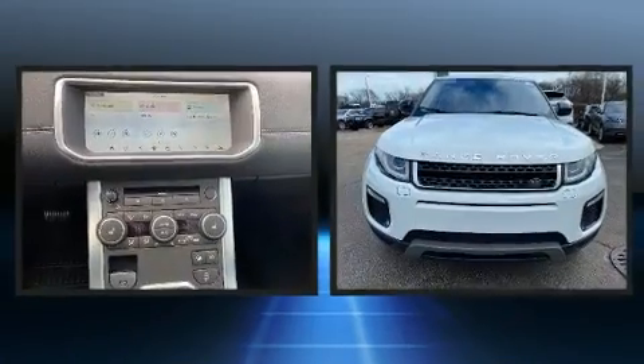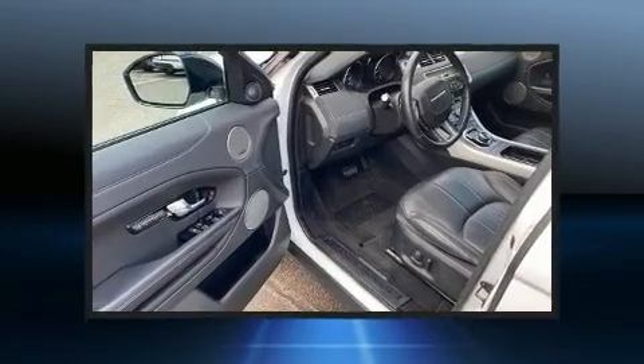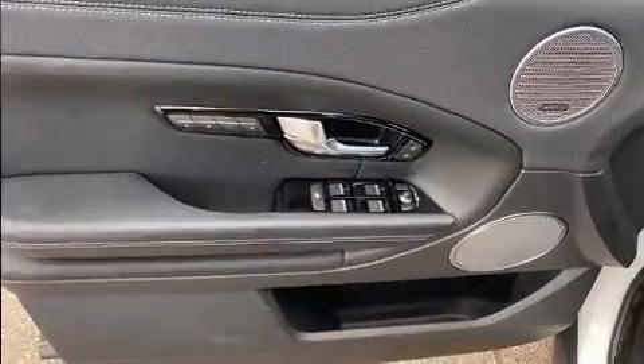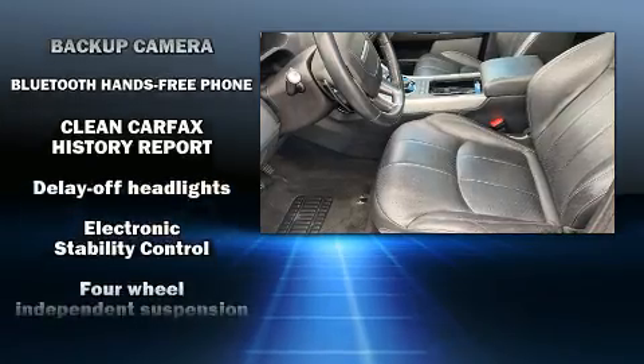A wealth of standard features mean that you no longer have to sacrifice, including power windows, mirrors and seats, delay-off headlights, a rear window wiper, a tachometer, a trip computer, and air conditioning. Everything is where it ought to be, from the dashboard controls to the door locks and window controls.